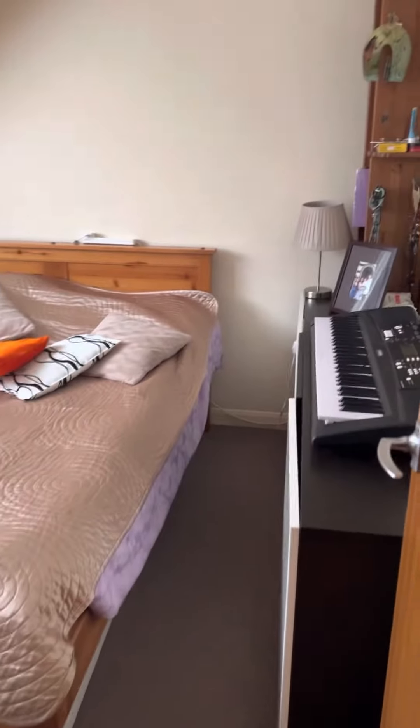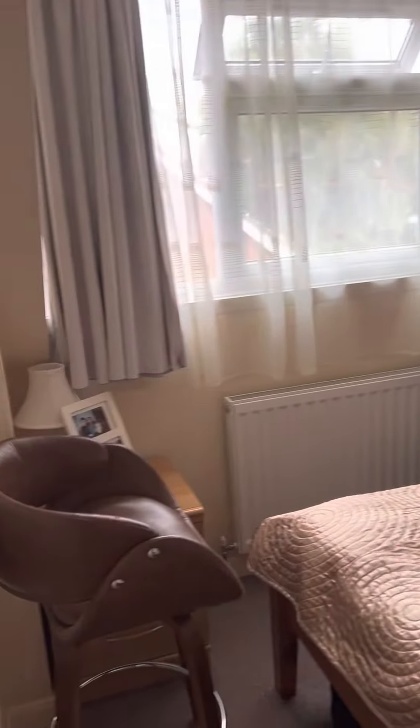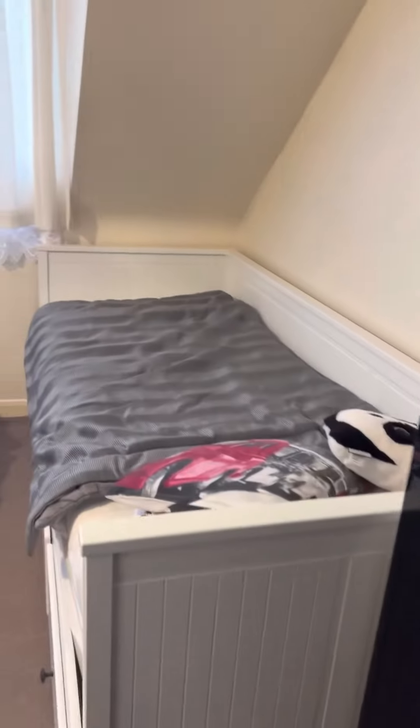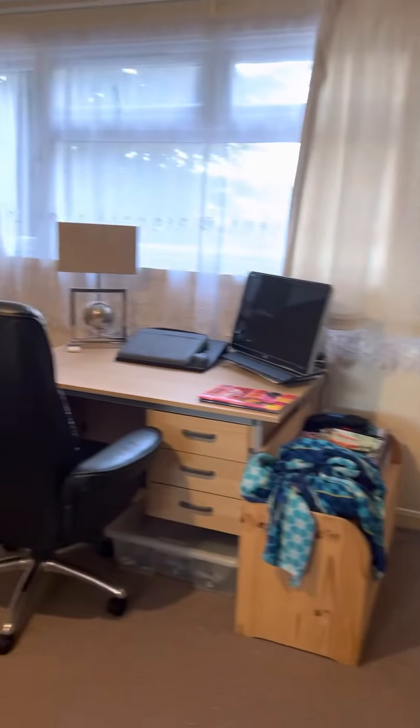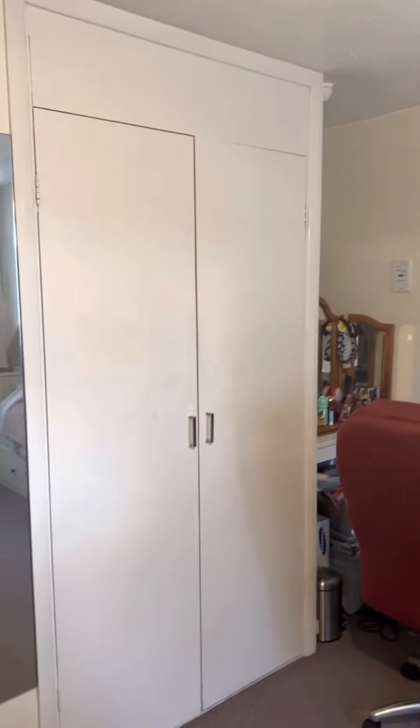This is the second bedroom, which is very big. And then we have the master bedroom with wardrobes.